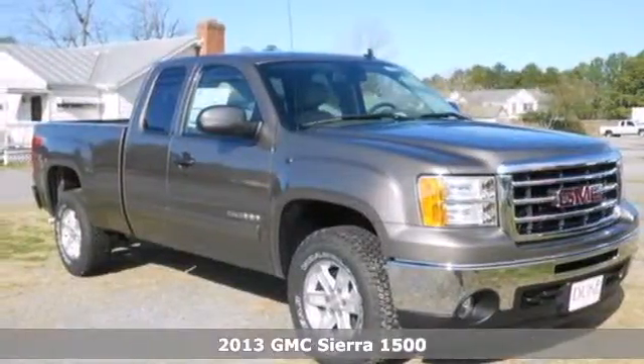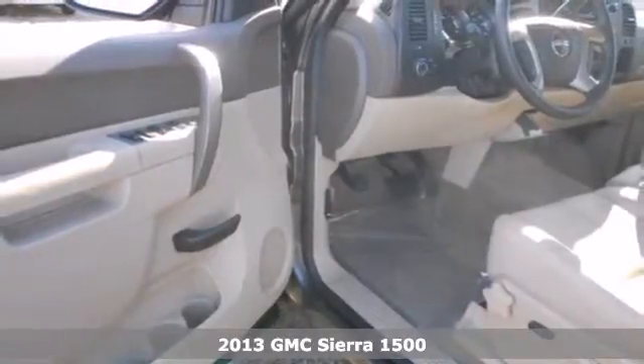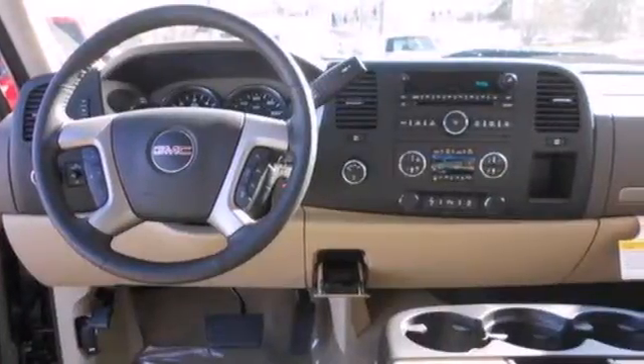It's a 2013 GMC Sierra 1500. This truck is more than just good looks. It has the brawns to match, so you don't have to trade the ability to turn heads for the ability to get the job done.